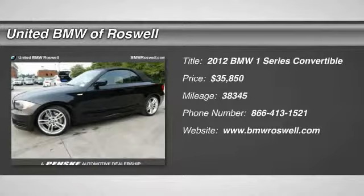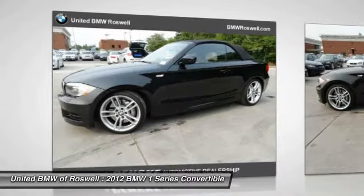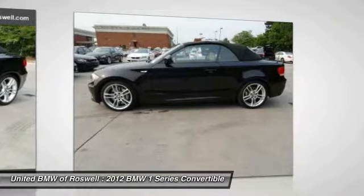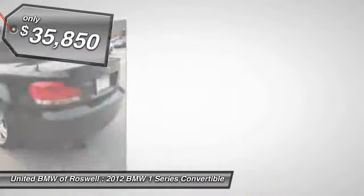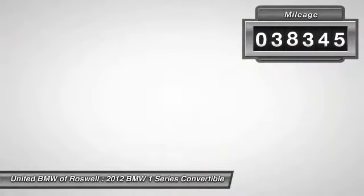The 2012 BMW 1 Series. Even though the BMW 1 Series is the company's least expensive model, it is hardly an underperforming model and is priced below $40,000. This vehicle has less than 40,000 miles.